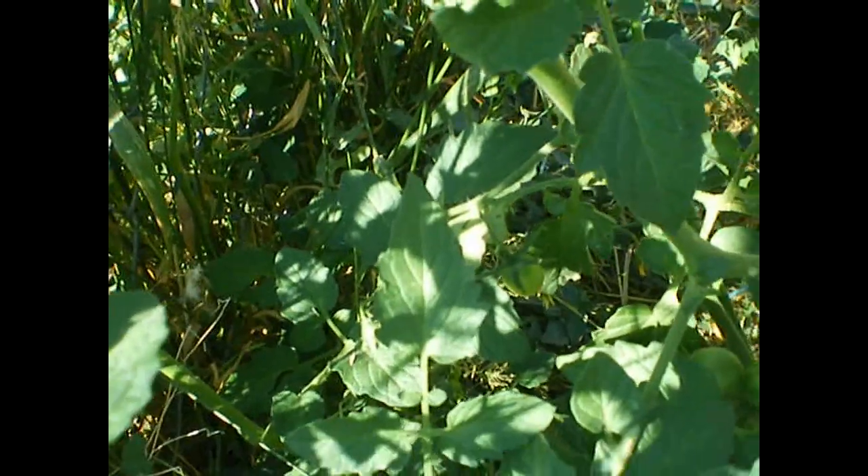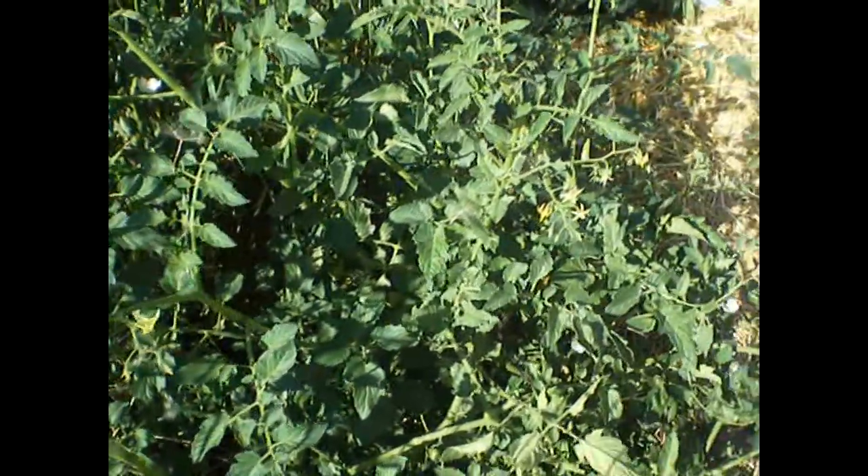And then I do have tomatoes on my little... these are non-watered tomatoes. These are just in the spot that I had my miniature cow over winter two years ago.